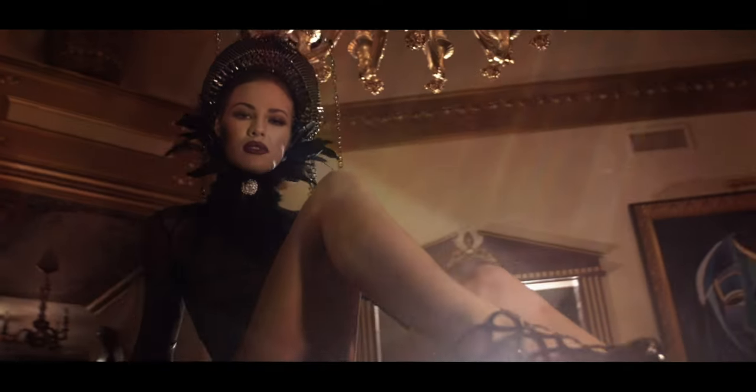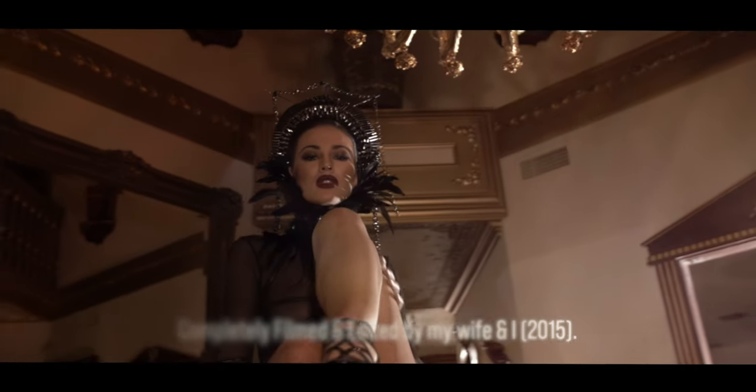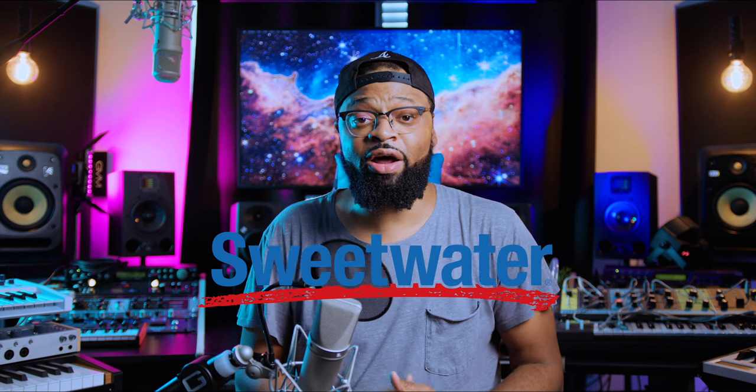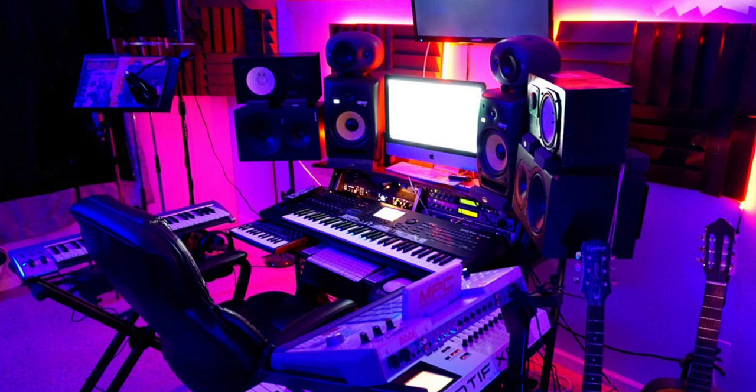I remember before I even started YouTube, I recorded my first commercial for a beauty company. My wife and I got all this camera gear because we were really deep into videos, and I had fun recording that commercial. I never thought I should start a YouTube channel, but my wife convinced me to show my home studio tour in 2016.